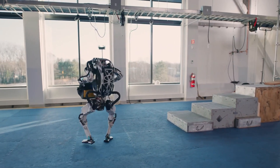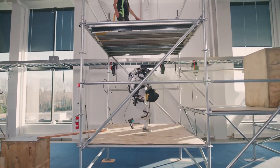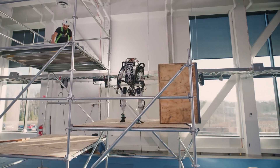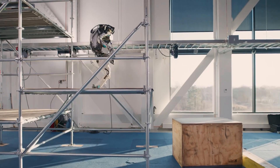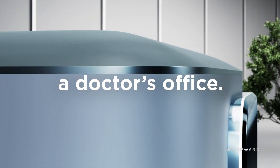What makes Atlas truly revolutionary is its potential applications in search and rescue missions where human-like mobility is essential. Imagine a scenario where a disaster has left a building structurally unsound — Atlas could navigate debris, find survivors, and deliver crucial supplies while remaining unaffected by hazardous conditions.